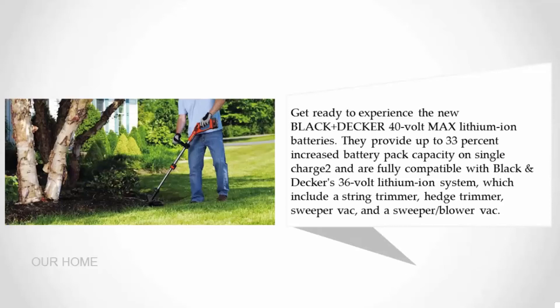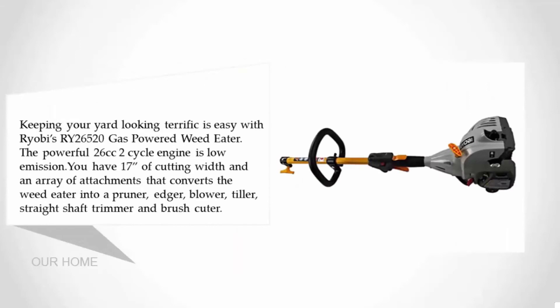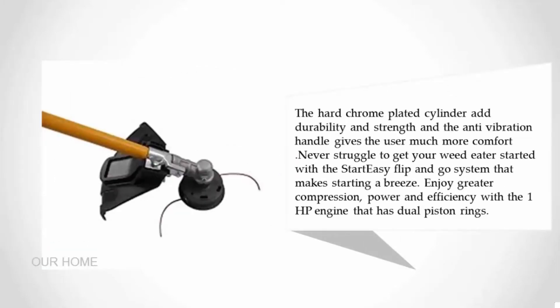Coming in at number four: the Ryobi RY26520 gas-powered weed eater. Keeping your yard looking terrific is easy with Ryobi's RY26520. The powerful 26cc two-cycle engine is low emission. You get 17 inches of cutting width along with an array of attachments that converts the weed eater into a pruner, edger, blower, tiller, straight shaft trimmer, and brush cutter. The hard chrome-plated cylinder adds durability and strength.